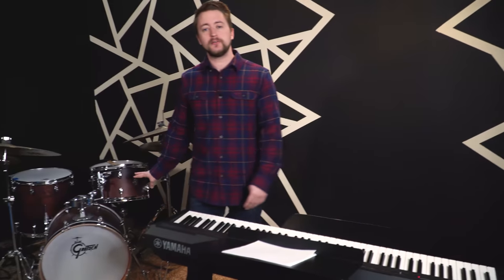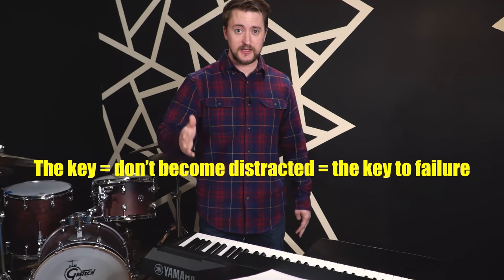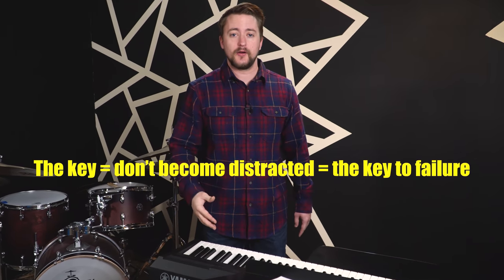Now as you can see, I have the drum set in here — this is my drum set. Even though the drum set's here, really the key is that you don't want to become distracted. Distractions are the key to not ever making progress in the practice room, so be sure to minimize your distractions. Alright guys, I'm gonna get to it, so you guys just chill over there and watch me work.